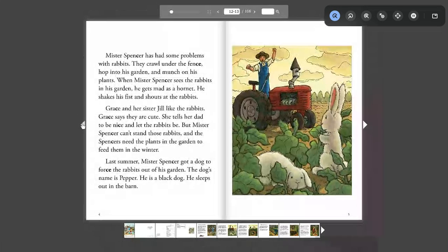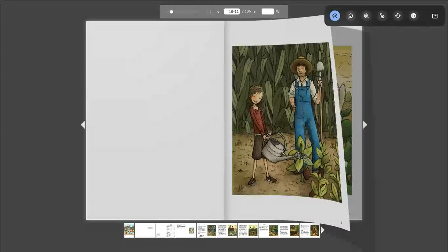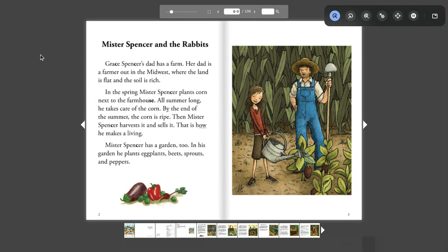I'm going to go back to the beginning. Go ahead and read it on your own. I will let you know when I'm turning the page, and you can pause if you need more time to read. So go ahead and read Mr. Spencer and the Rabbits.